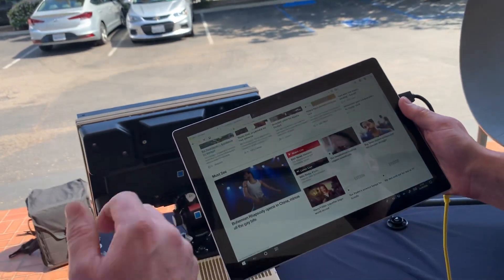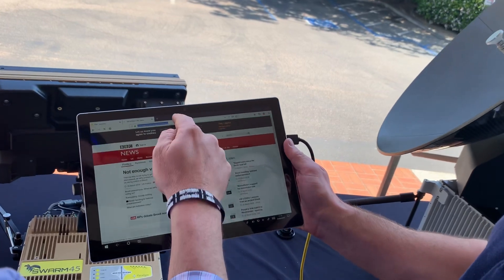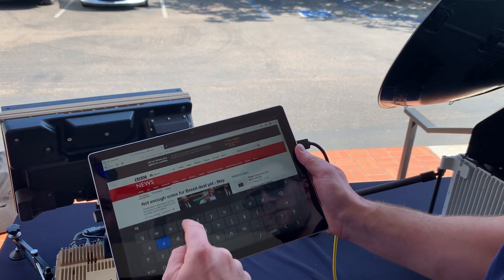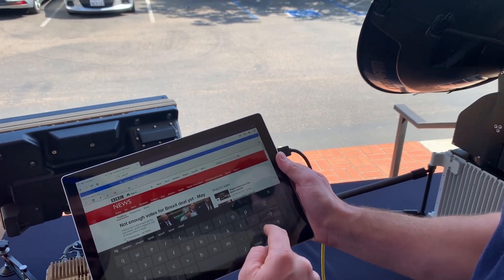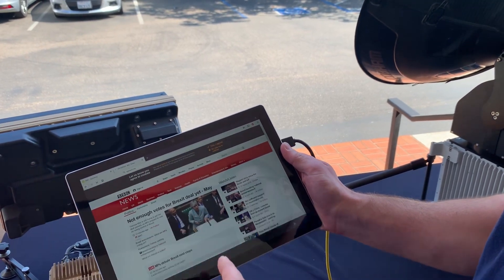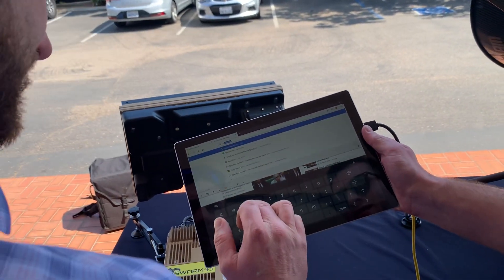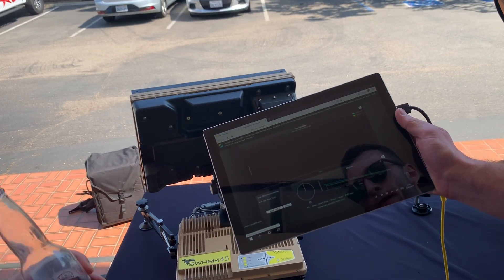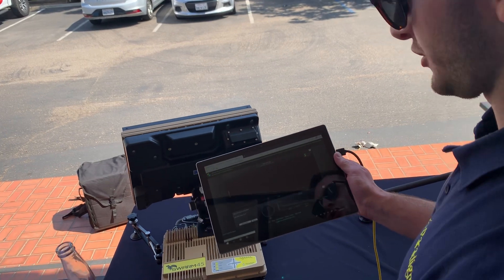Let's do a speed test — it's speedof.me. There it is — that's 'speed of me dot me.' And this is all based on whatever package you have allocated with Inmarsat.